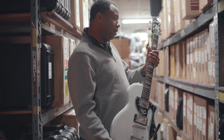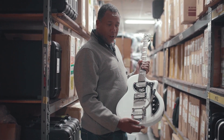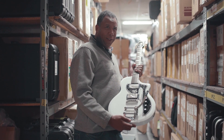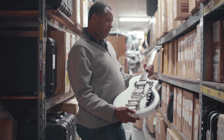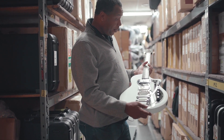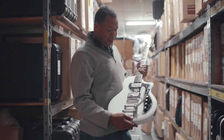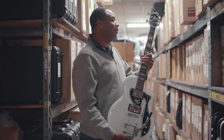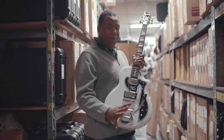I saw David Bowie on every single tour from 1983 until this Reality Tour in 2004. I saw it at the Patriot Center at George Mason in Virginia — I want to say May 19th or something like that. I'm a huge fan of his, so I saw him play this guitar. And this is an amazing piece of art, and I'm pretty sure it sounds spectacular.